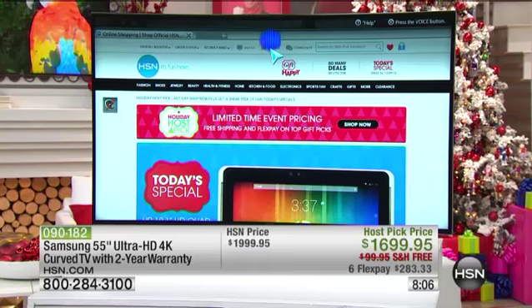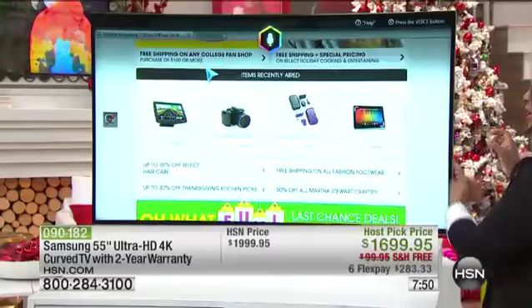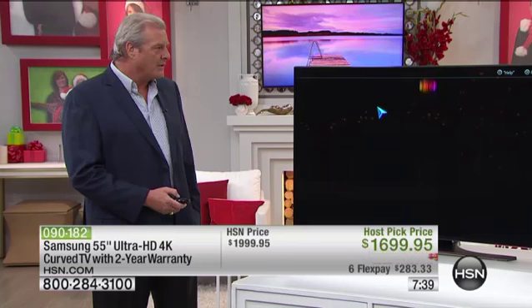With picture in picture in picture, you could be watching HSN and also go to the website at the same time — going back and forth between the two. When we say go online and read the reviews, you could be watching HSN, browsing online, and reading reviews on products all at once. You're able to do so much more with this TV than you could before.